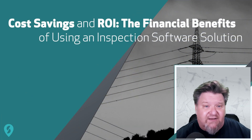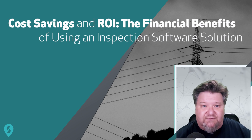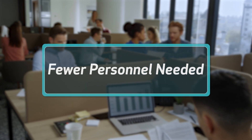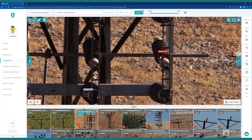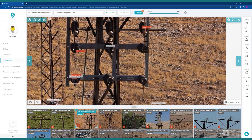To realize cost savings and ROI, let's talk about the financial benefits that come with using the right inspection software solution. One significant benefit is a reduction in personnel or manpower needed. With AI and machine learning mechanisms, the software can analyze images and identify potential issues, and may be able to reduce the number of images that require human analysis.